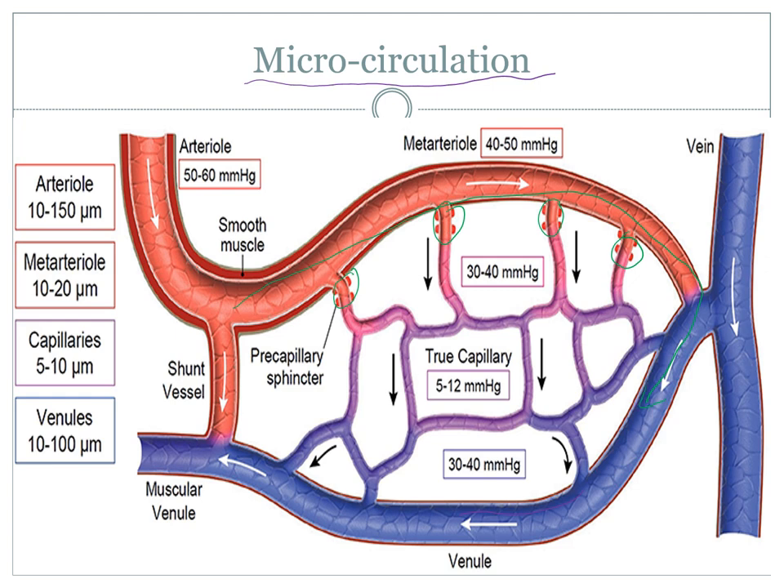Once shock gets bad enough, it can shut off the meta-arteriole as well, creating a shunt vessel going straight from an arteriole into the main part of the venule, cutting off a whole area. There are many things that control the pre-capillary sphincters — things that open them include heat, acidosis, potassium ions, adenosine, and carbon dioxide. Low levels of CO₂ will actually cause the sphincters to constrict, whereas higher levels of CO₂ will cause them to dilate.